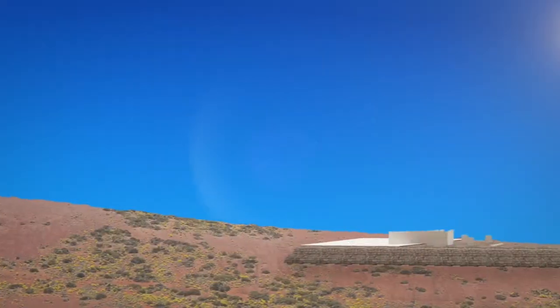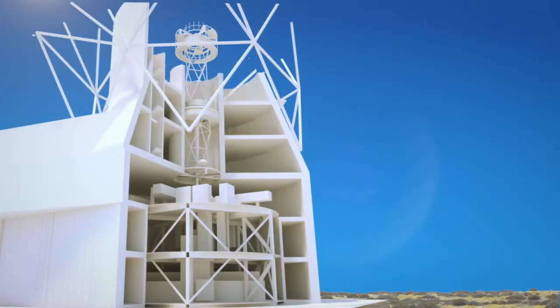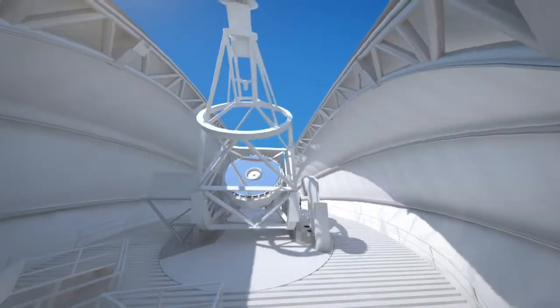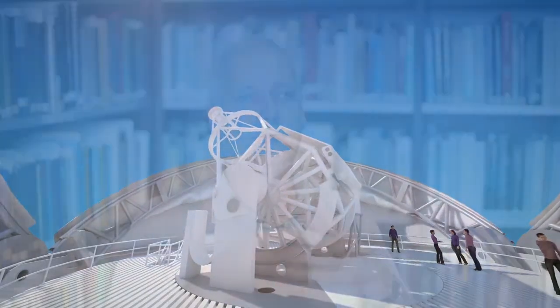EST is a necessary project because the Sun is our nearest star and it's very important that we understand it — both for understanding the Sun itself and because it's an excellent laboratory. European solar physics is really at the forefront internationally, and in order to keep that position and play that role in the future, we have to have this next generation facility available. That is the EST.